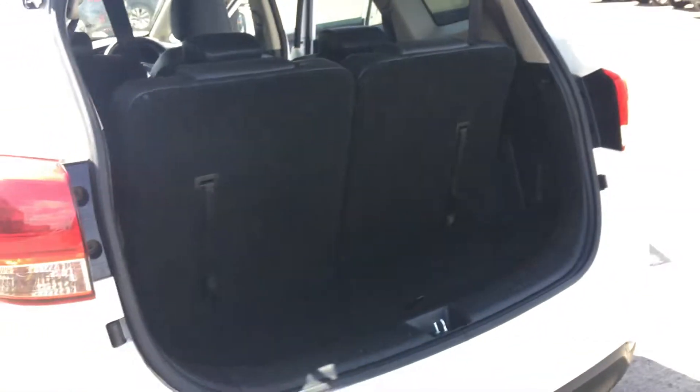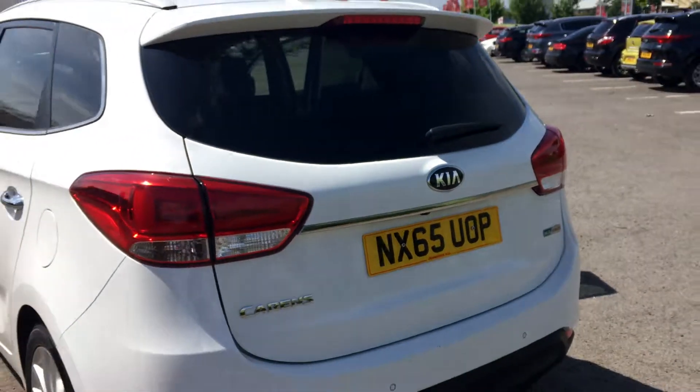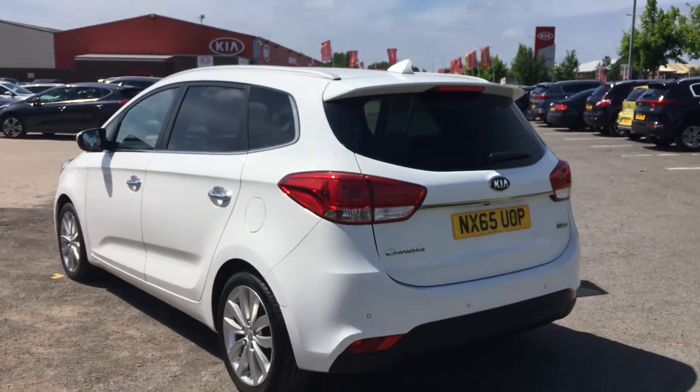That's the space with the seats up, and I can also show you them with the seats down — just like that. This is the Kia Carens 3. Please book a test drive now to avoid disappointment.